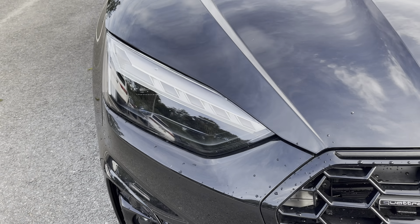Beautifully finished in the optional metallic Mythos black paintwork. Under the bonnet you'll find the turbocharged 2-litre diesel engine producing 204 PS and delivering 0-60 in just 6.9 seconds, as well as an impressive combined 49.6 mpg.